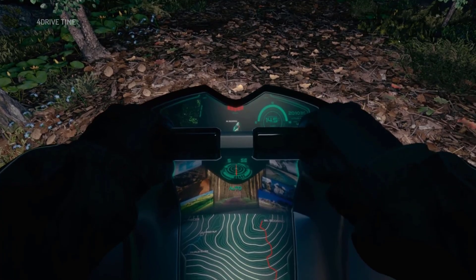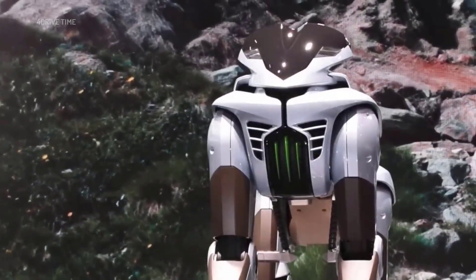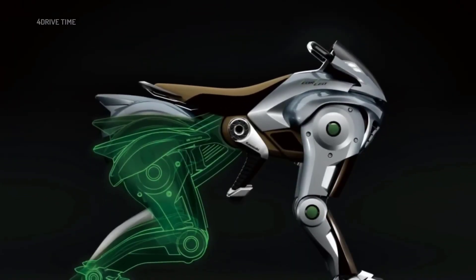As a concept vehicle, detailed performance specifications — including speed, range, and battery endurance — have not yet been released. The robot operates using a hydrogen fuel cell in combination with a 150 cubic centimeters engine.